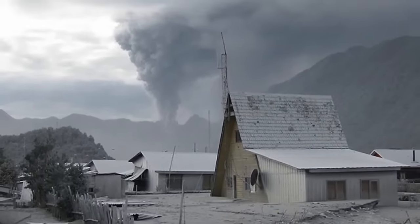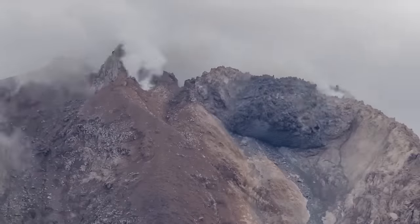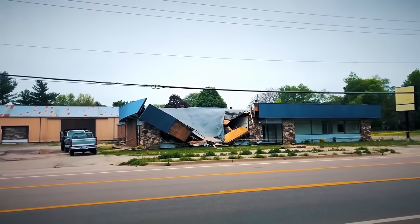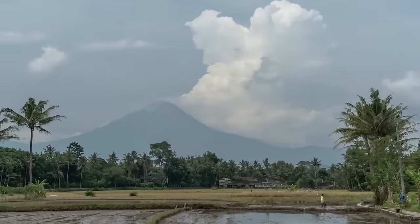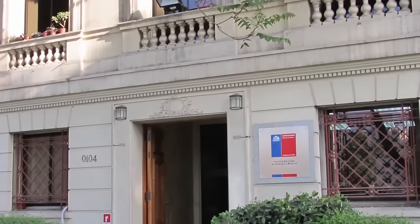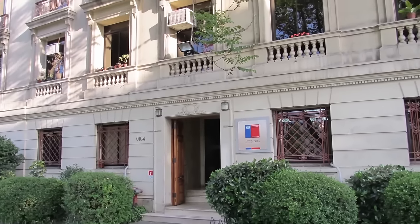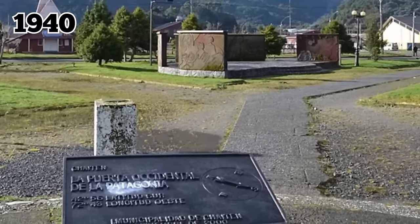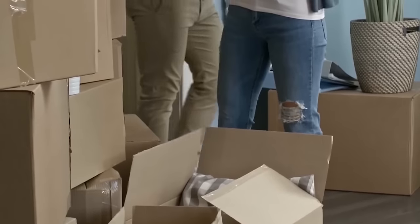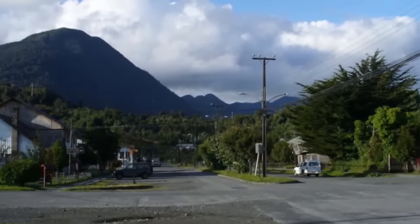Today, Chaiten remains deserted and uninhabitable, and its former residents are hesitant to return because they're worried that history might repeat itself. They reported that earthquakes had gotten stronger and more frequent in the days leading up to the eruption, but authorities had failed to realize that the tremors were a sign of impending volcanic doom. Even the Chilean Geological Survey considered the volcano a non-threat and weren't monitoring it prior to the eruption. In response, the Chilean government relocated the former residents and began working closely with scientists to develop a nationwide plan for addressing volcanic hazards, but the village itself remains partially buried and frozen in time.